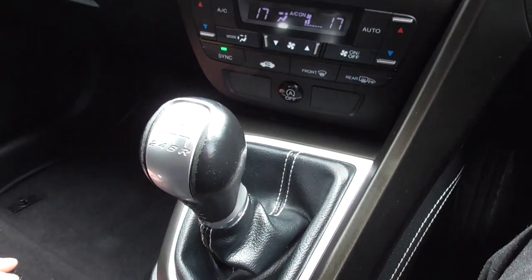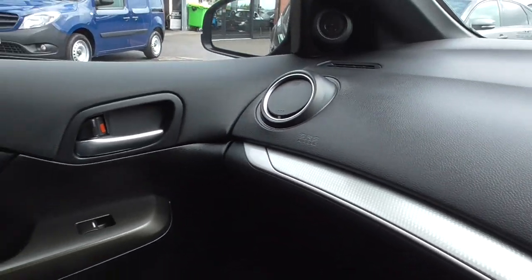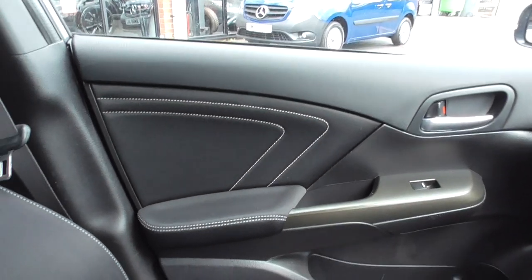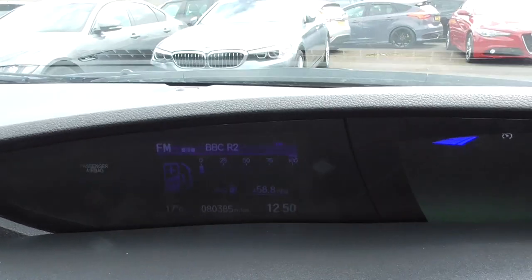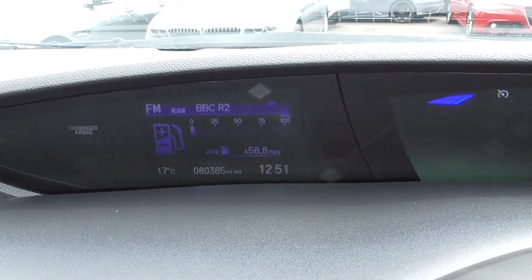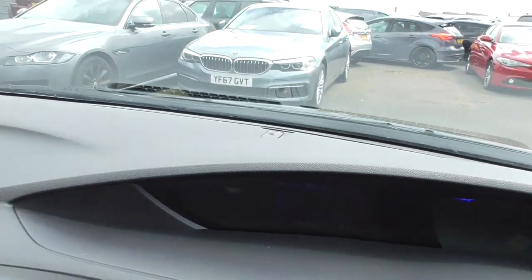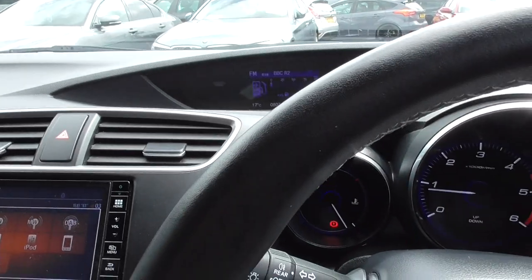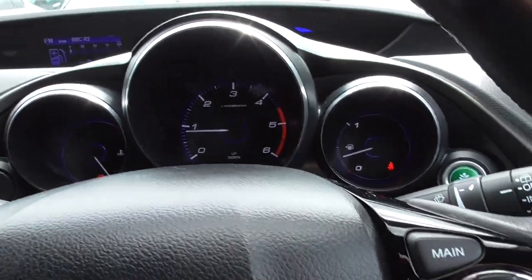We've got a six-speed manual transmission. The aluminium detail runs through onto the dashboard, and that contrast stitch runs all the way through — very nice indeed inside. We've done 80,385 miles, but just take a look at the MPG — this car is doing an average of 58.8 miles to the gallon. Considering rising fuel costs, when you're seeing that sort of MPG as an average, you know this is a great car to be putting your money into.